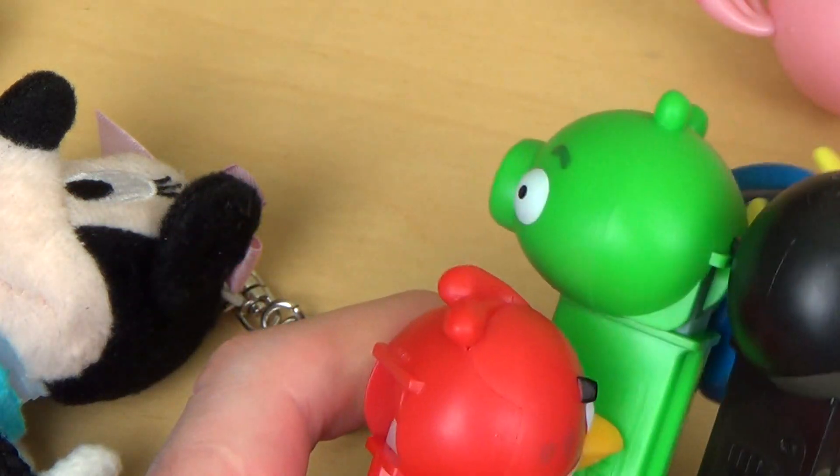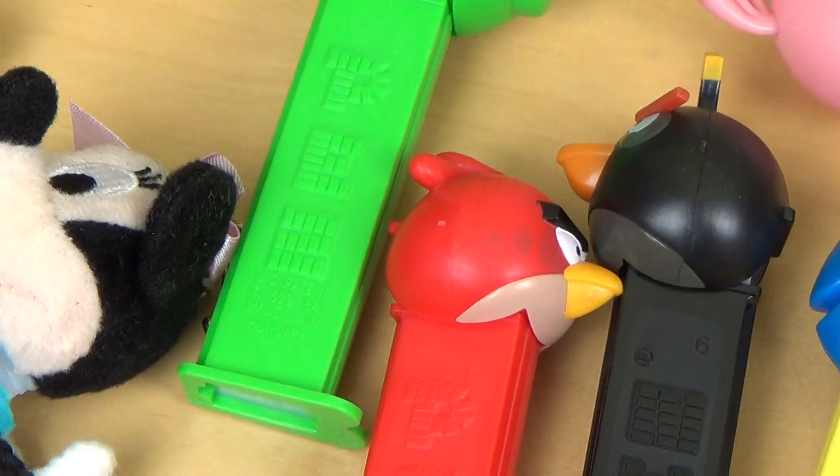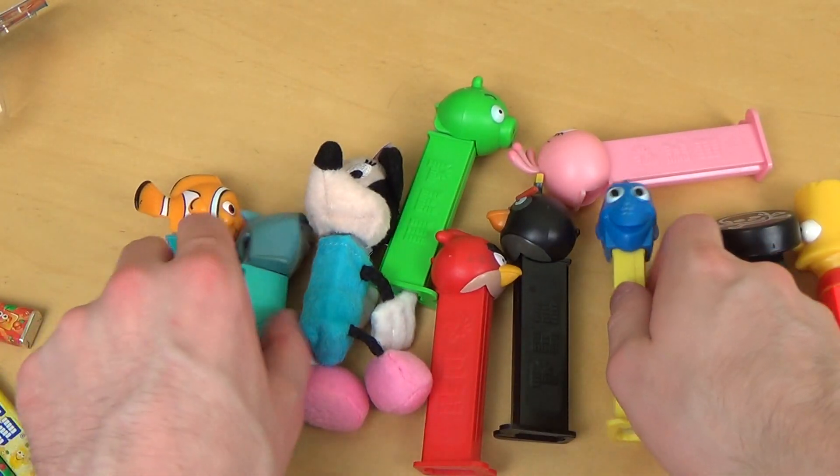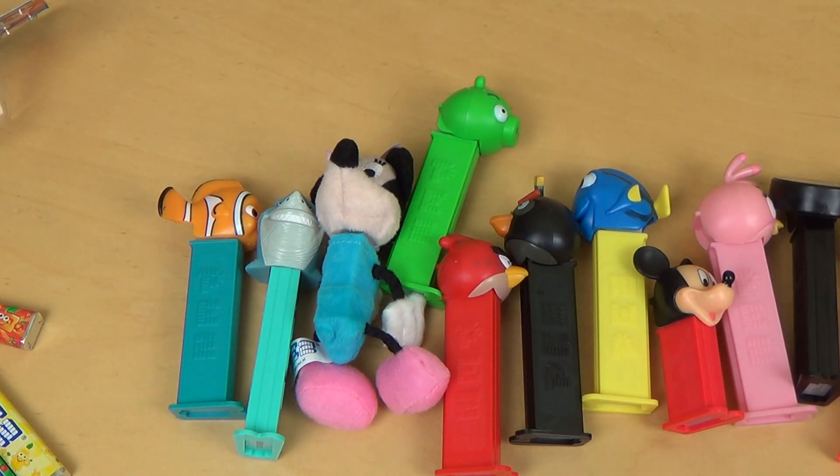What do you think about this? Have you ever collected such things in your life? I guess I want to eat some dextrose — I want to cut some.